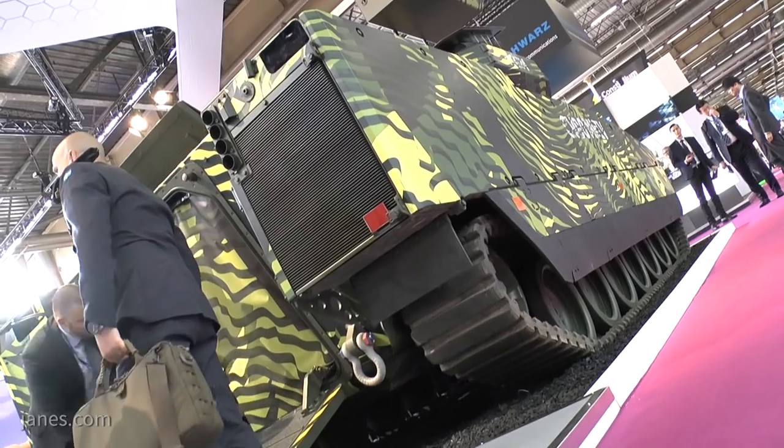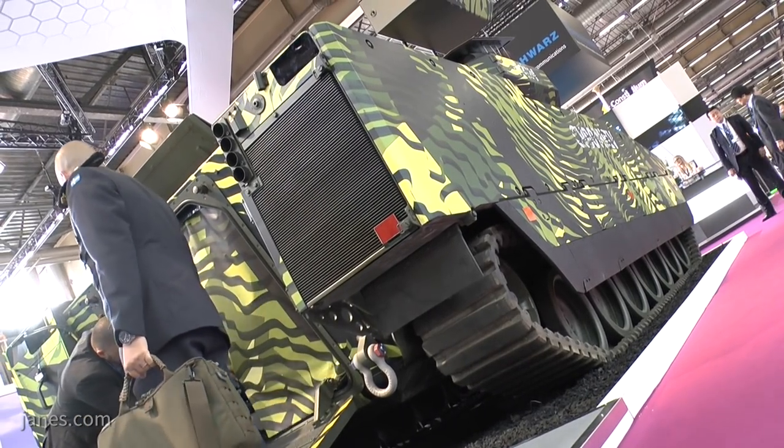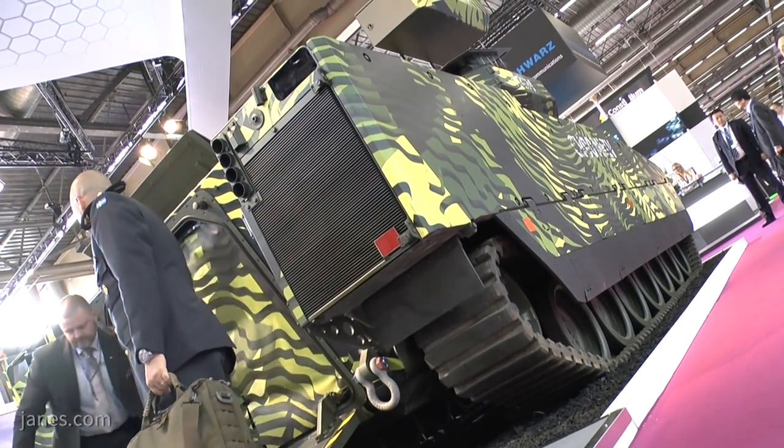The CV90 Mark IV is an all-digital vehicle and has a number of improvements: a more powerful engine, an upgraded transmission, improved suspension, and if you look at the vehicle carefully, it's got rubber band tracks.